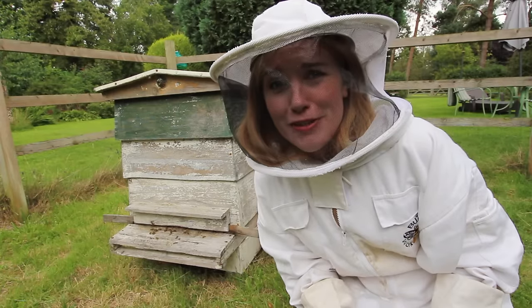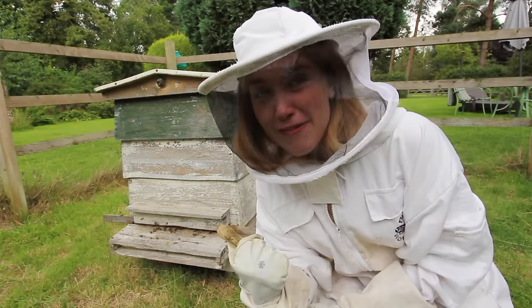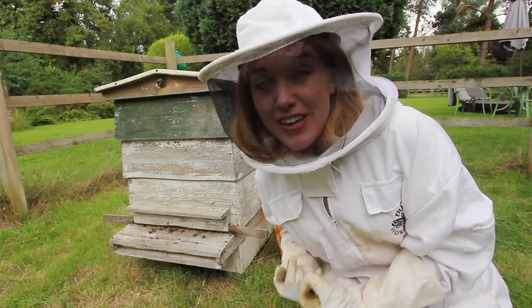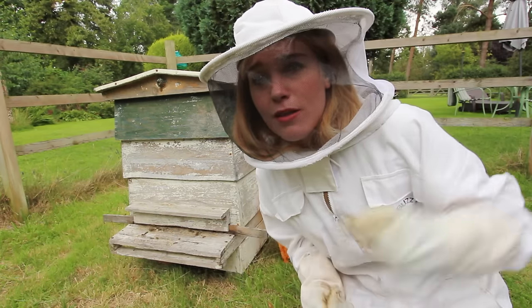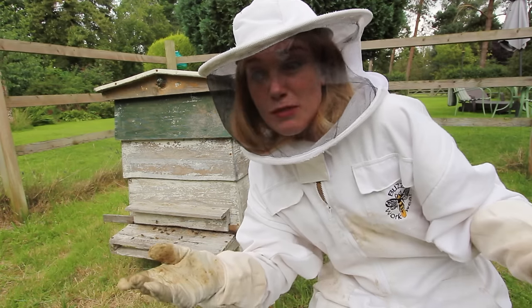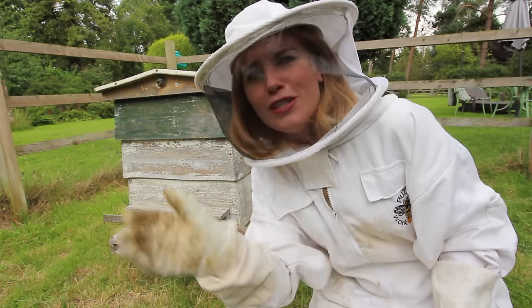Okay, we've reached the really gross bit. When that bee full of nectar returns to the hive, it's going to vomit up the contents of its honey stomach into the mouth of another bee, and then that bee will vomit the contents of its honey stomach into the mouth of another bee, and so on and so on. So honey is basically bee sick — bee vomit, bee barf, whatever you want to call it.